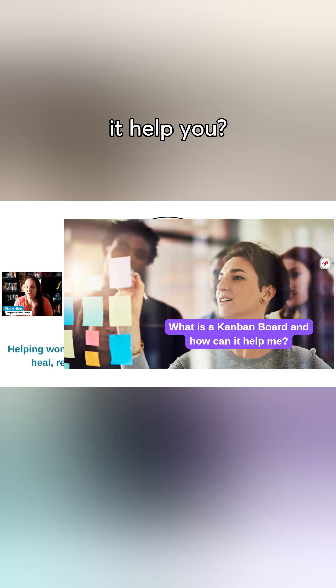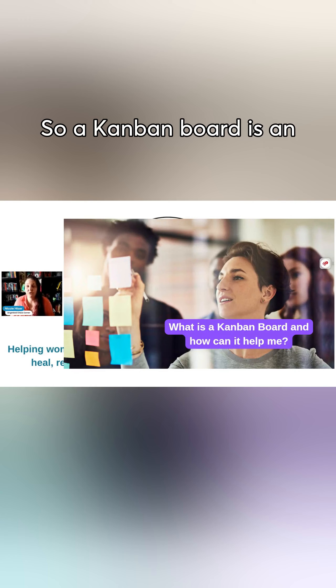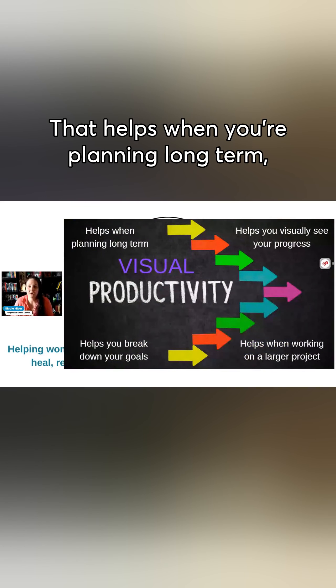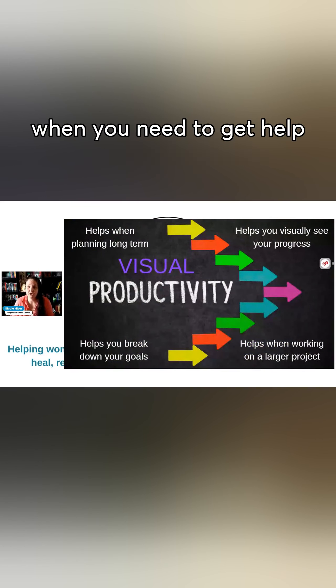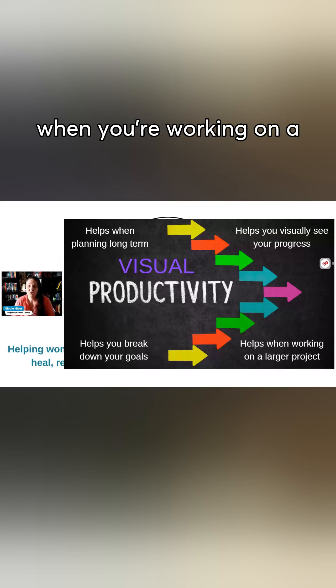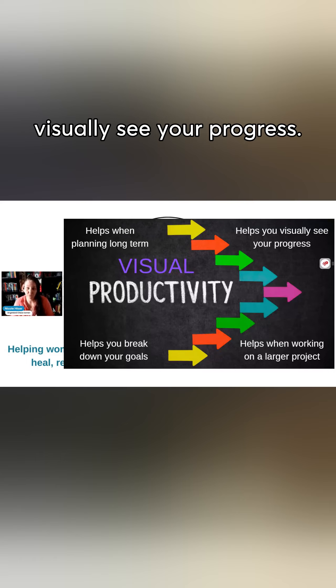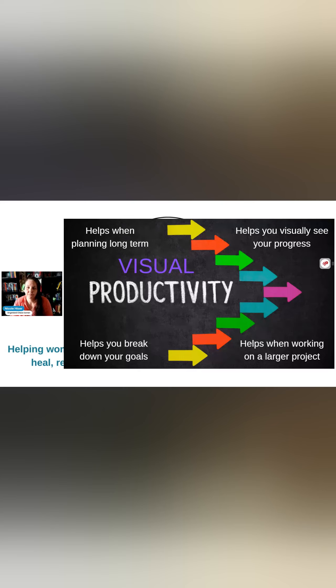What is a Kanban board and how can it help you? A Kanban board is an incredible visual productivity tool that helps when you're planning long term, when you need to break down your goals, when you're working on a larger project that could also involve other people, and when you really want to visually see your progress.